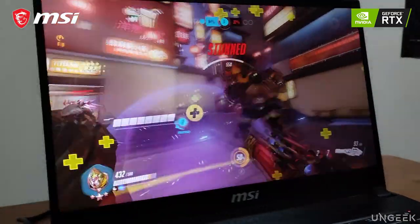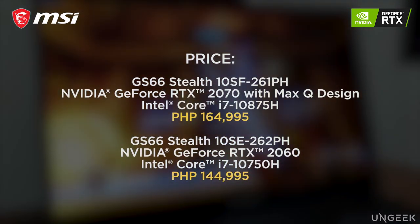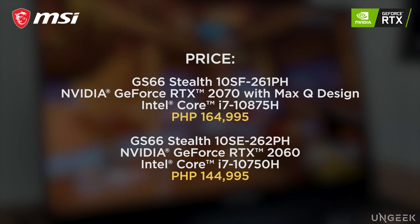And that's it! If you're looking to get the MSI GS66 Stealth for yourself, you can check these details out right on your screen. Till next time, keep on gaming!